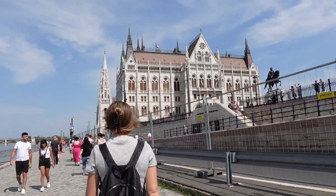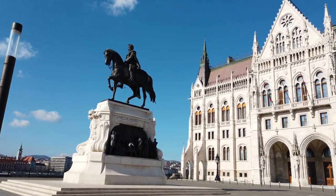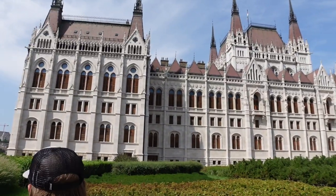Right next to the Shoes on the Danube Bank is a building extremely important to Hungary — the Parliament building, the most beautiful building I've seen since arriving in Europe without question. Both the shoes memorial and the Parliament building are free to walk around. You can book a tour of Parliament for 20 euros for non-EU citizens and 10 euros for EU citizens, so we're just going to admire from outside.